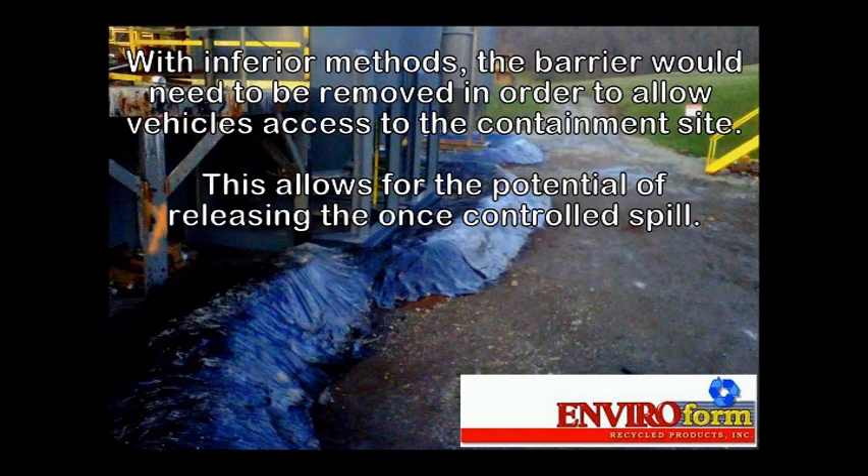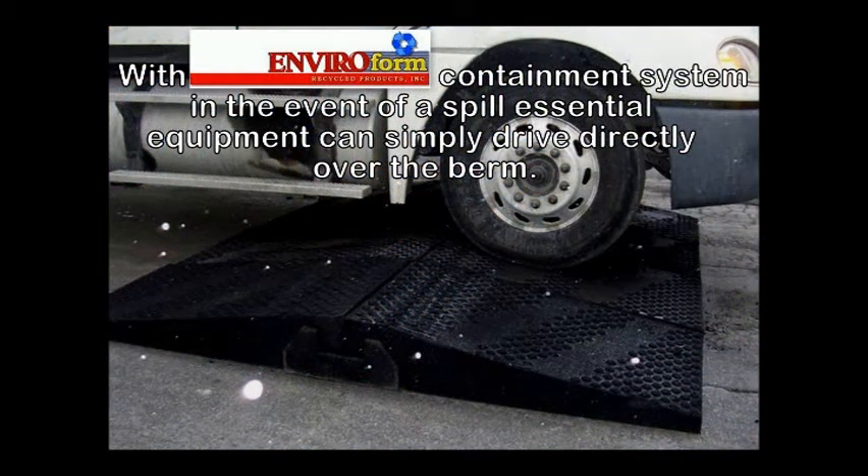With inferior methods, the barrier would need to be removed in order to allow vehicles access to the containment site, allowing for the potential of releasing the once controlled spill. With Enviroform Recycle Products' containment system, in the event of a spill, essential equipment can simply drive directly over the berm.